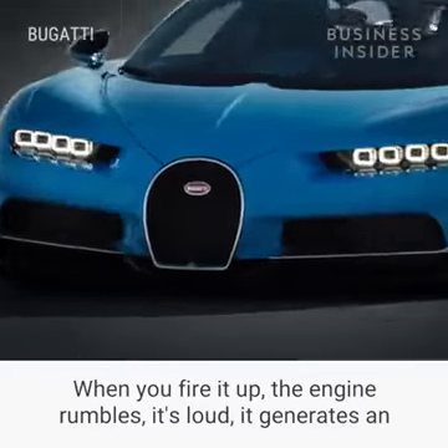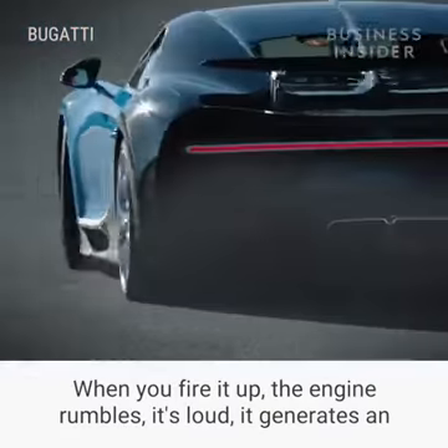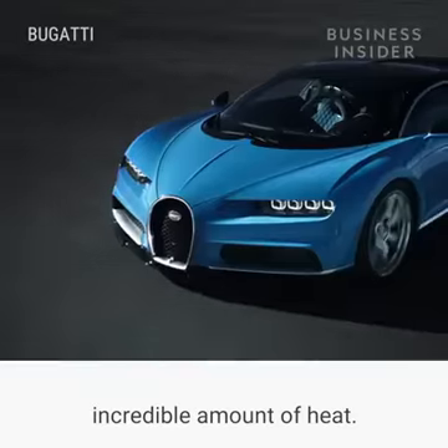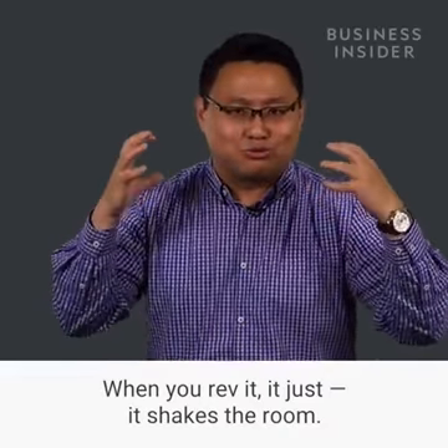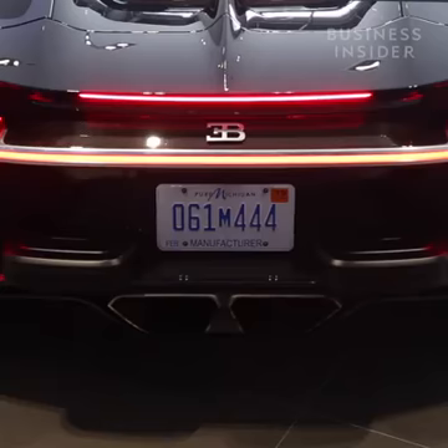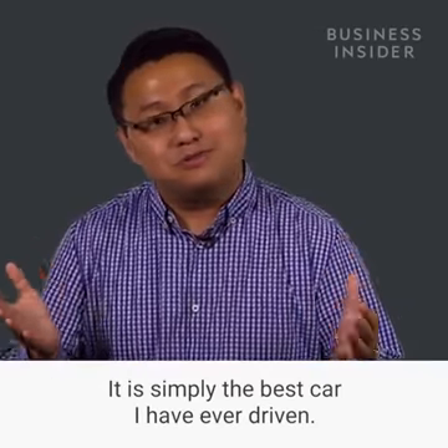But don't get me wrong — this car is not boring. When you fire it up, the engine rumbles, it's loud, it generates an incredible amount of heat. When you rev it, it just shakes the room. It is simply the best car I have ever driven.